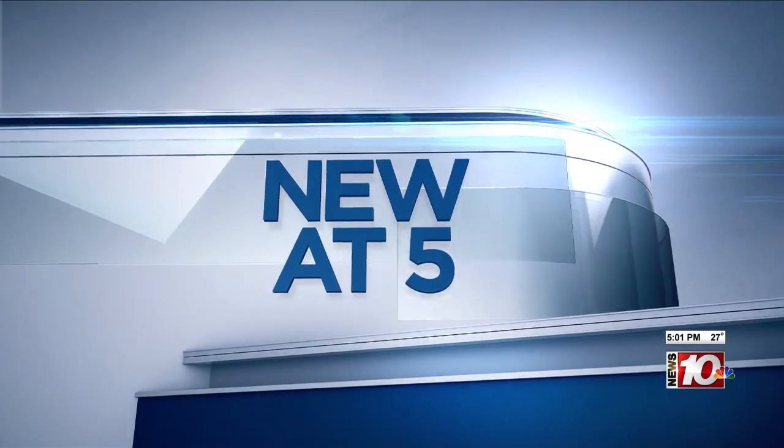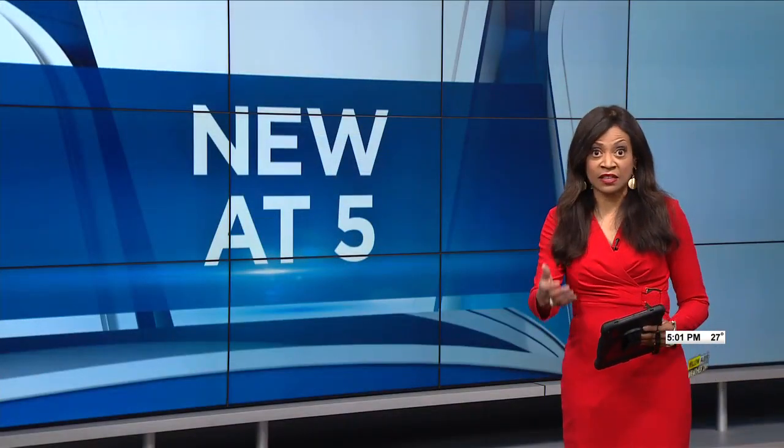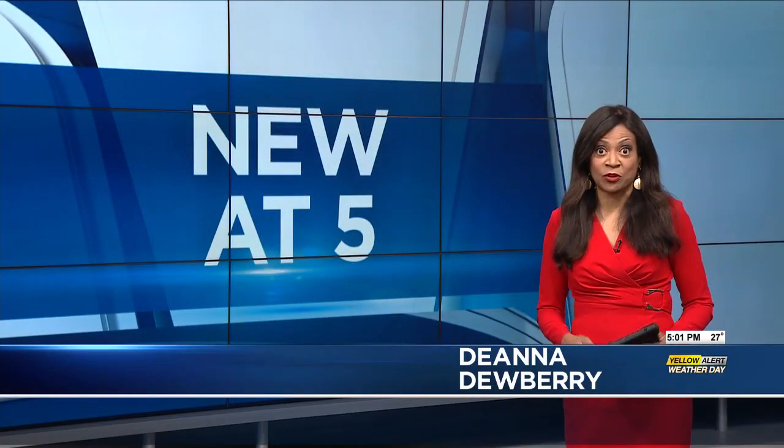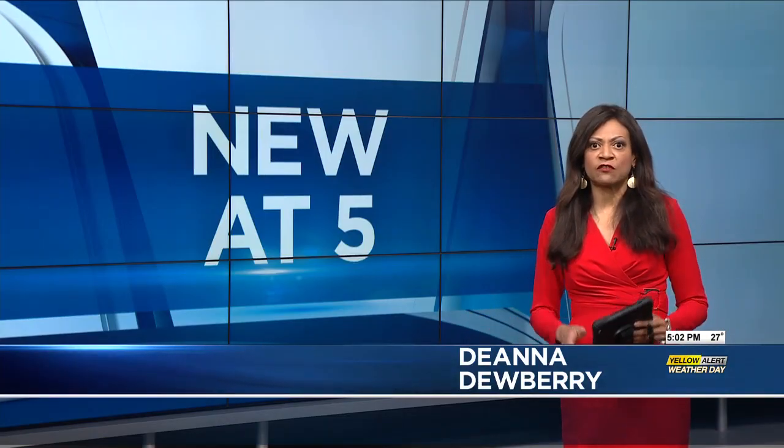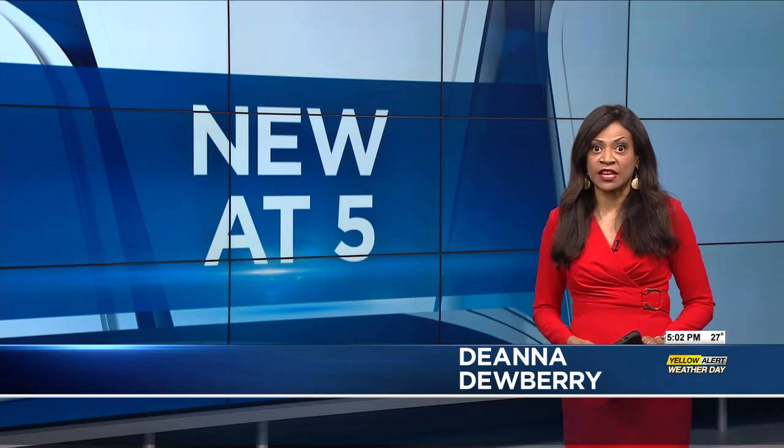New at five — a lot of the science in this can easily go over your head. We're still trying to figure it out ourselves. But the parts that chief investigative reporter Berkeley Breen is helping us understand are really out of this world.